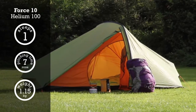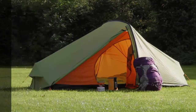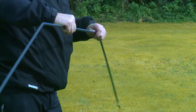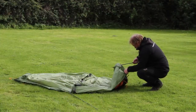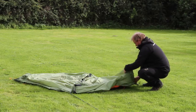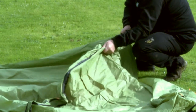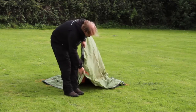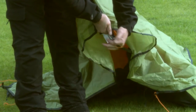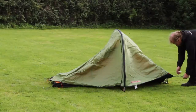The Force 10 Helium 100 and 200. The Vango Force 10 Helium is a great value one-person tent, weighing an incredible 1.22 kilograms. Its sturdy hybrid tunnel design makes it perfect for solo backpacking or adventure racing. Like so many tents in the Vango range, the Helium uses the patented tension band system — here it's the lighter TBS to aid stability in windy conditions.